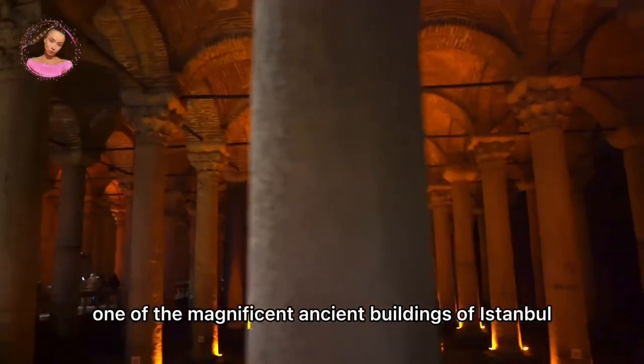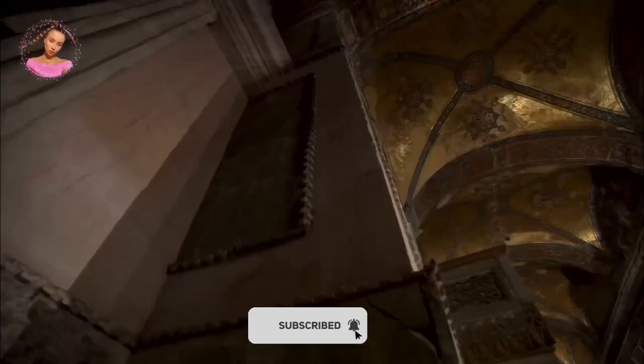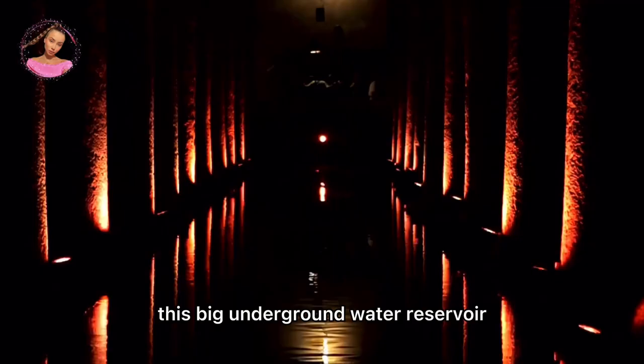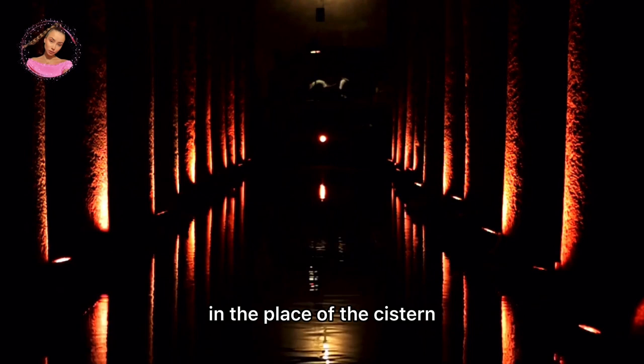One of the magnificent ancient buildings of Istanbul is the Basilica Cistern, located in the southwest of Hagia Sophia. Constructed for Justinianus I, the Byzantine Emperor (527–565), this large underground water reservoir is called the Yerebatan Cistern among the public because of its underground marble columns. As there used to be a basilica in the place of the cistern, it is also called the Basilica Cistern.